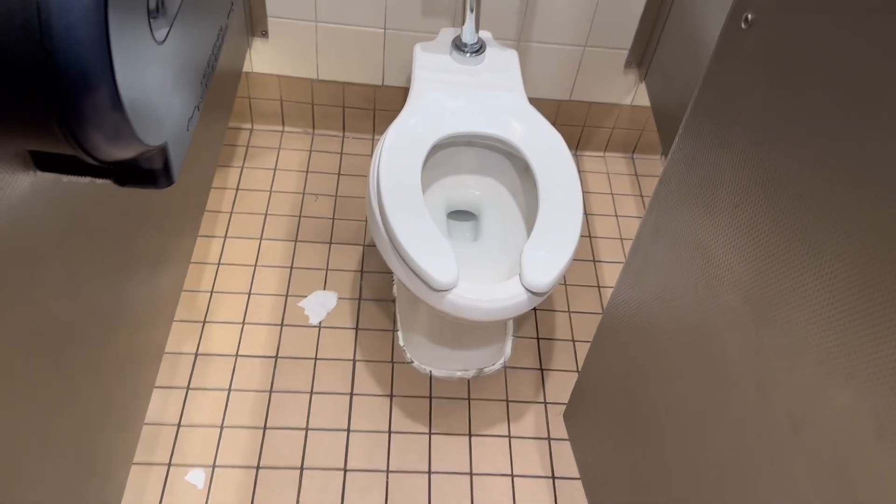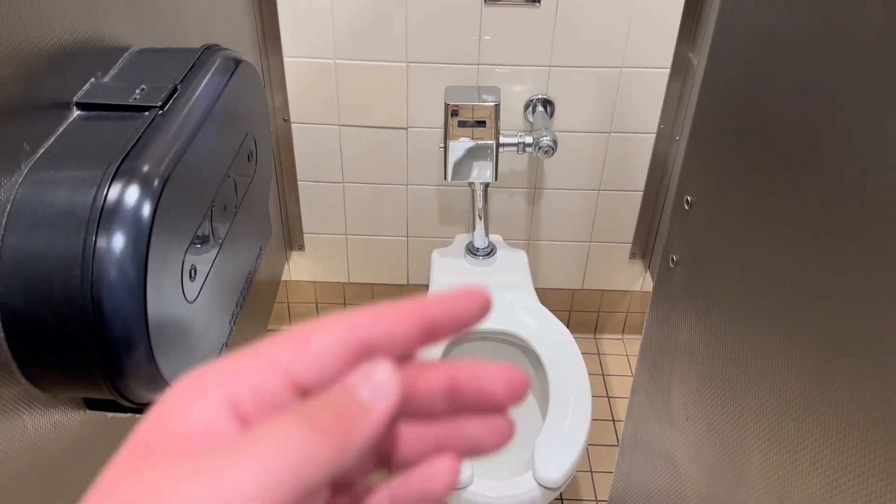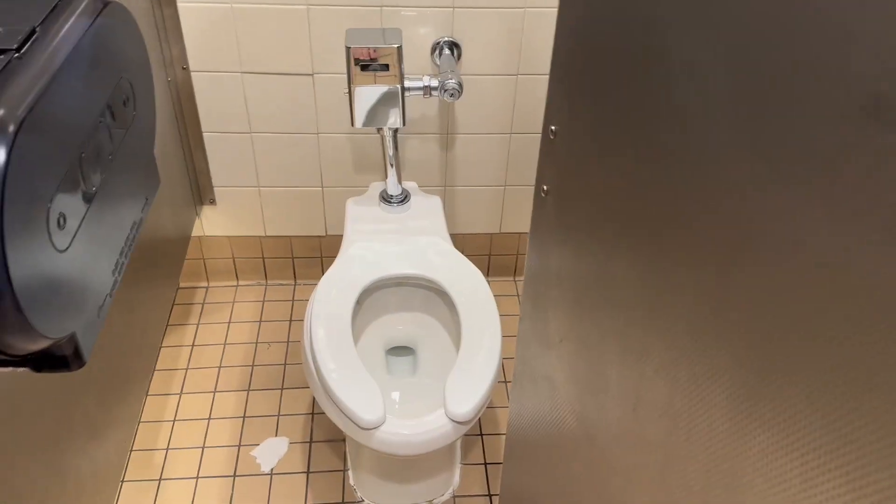Heck to the no. Okay, why in the world do they have these in the main restroom, but the family bathroom has a tank toilet? That is so weird. This is the strangest Walmart I've ever been to.